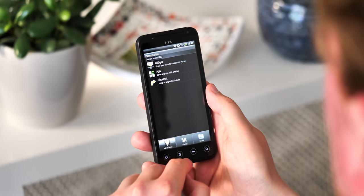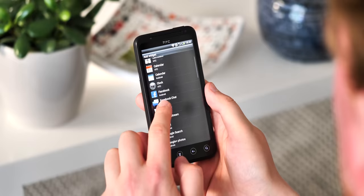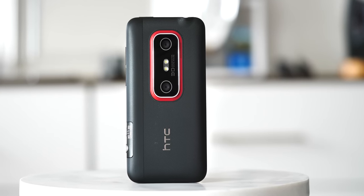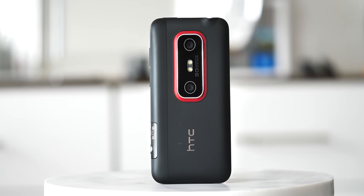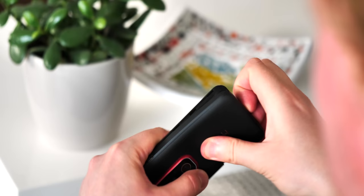Its 4.3-inch screen now feels tiny, of course, but what's still striking in 2021 is how solid the hardware still is. The rubberized back panel feels more solid than the creakier plastic being used by Samsung at the time, and the metal frame has that classic HTC look.